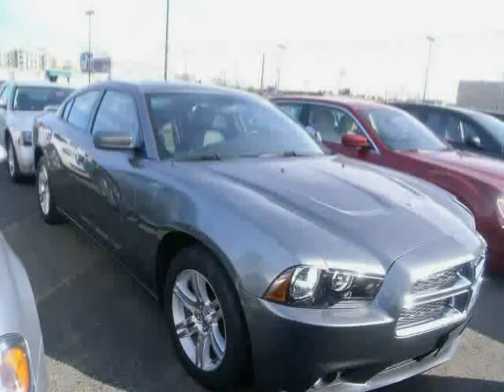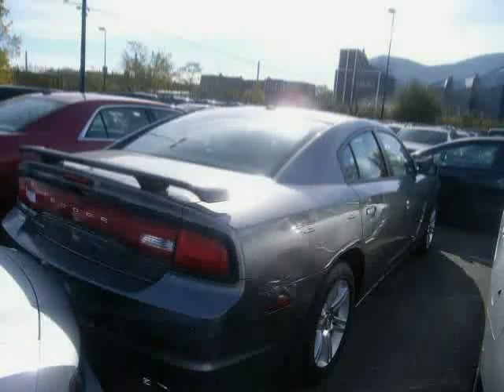Driven with care for 29,749 miles, makes this Charger an easy choice for you.